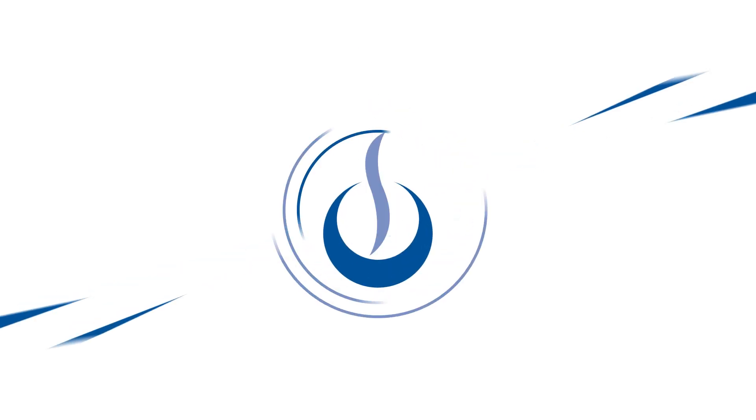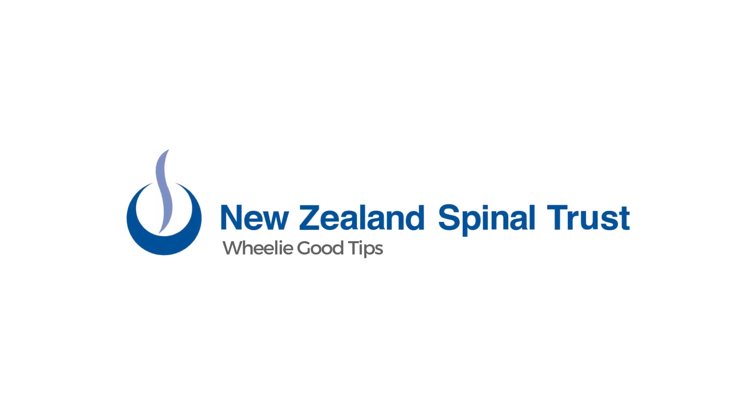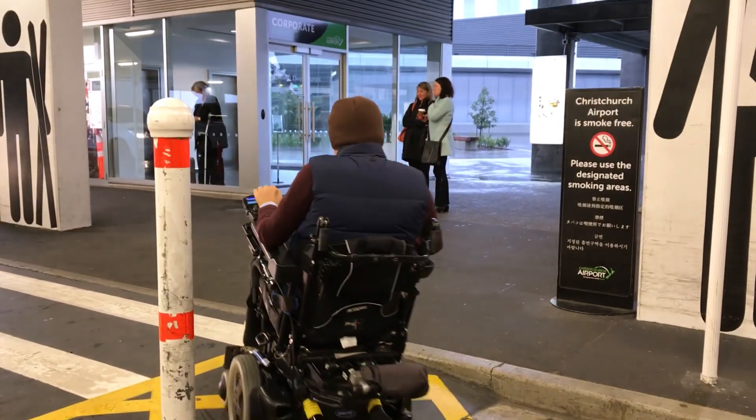This week on Wheelie Good Tips, we're going to talk about airline travel using a power chair. The first thing to know is that travel is possible using a power wheelchair, no matter how paralyzed you are.